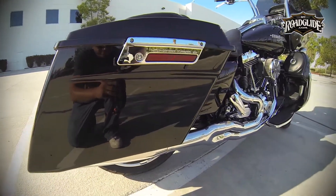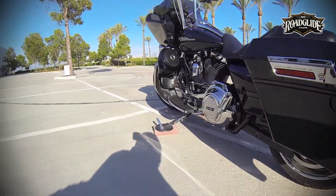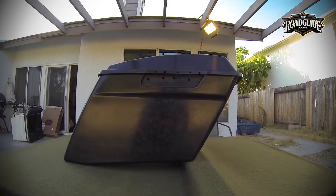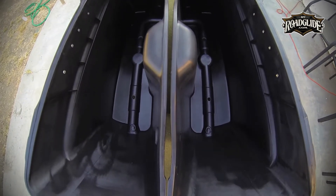V-Twin Manufacturing's Deep Style saddlebags are designed as a direct replacement for stock 93 and up Harley-Davidson saddlebags. The bags, to include the lids, are made out of a thick raw ABS injection molded plastic. All holes are pre-drilled in stock mounting locations.